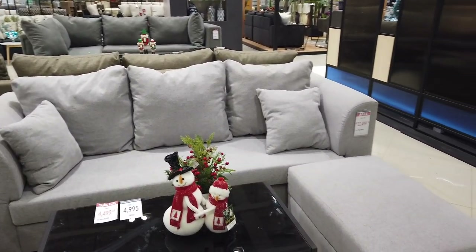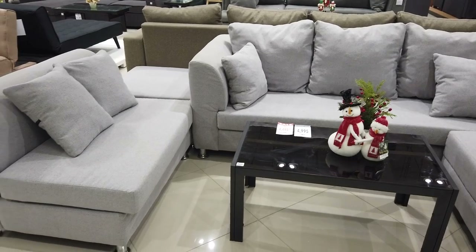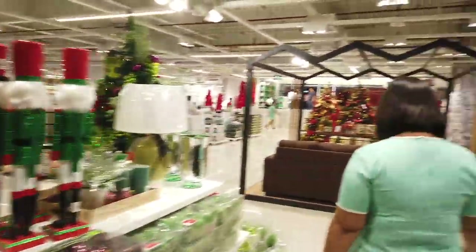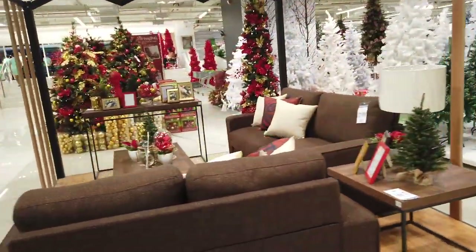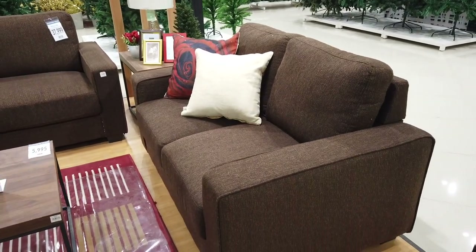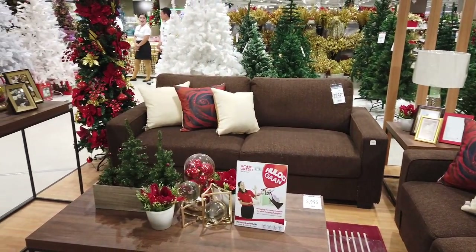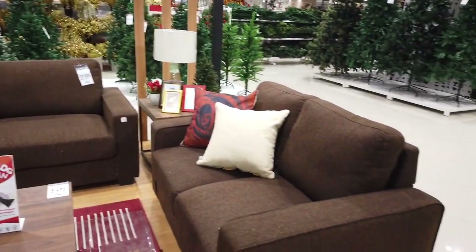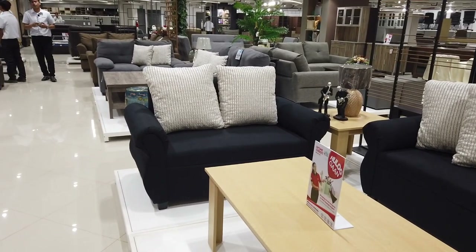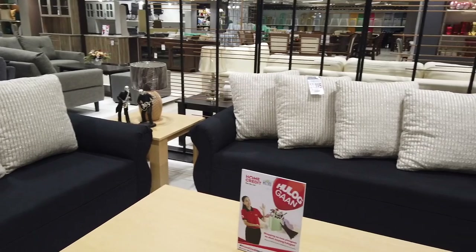The pillows are included and the legs are metal. So again, this set is ₱22,499 in brown. You can see the Metro basement under the grocery is now open. ₱37,999 for the three-seater and two-seater — pillows are not included, just for decoration. This one includes the pillows — three-seater and two-seater for ₱11,995. Take note, that's included with all the pillows.